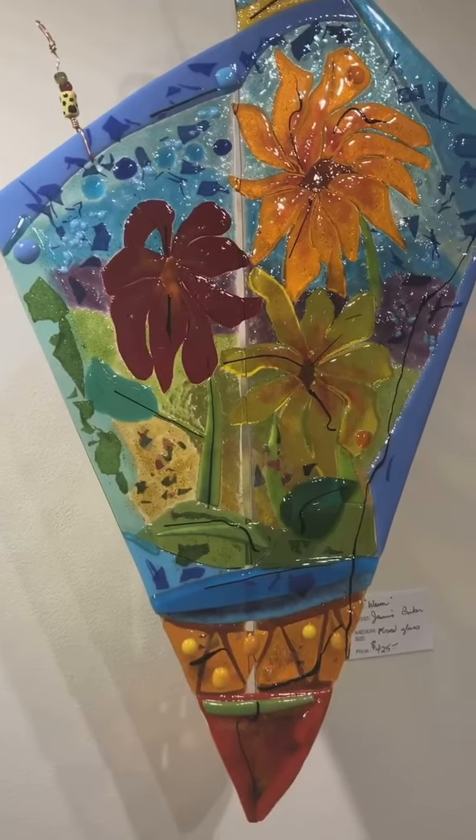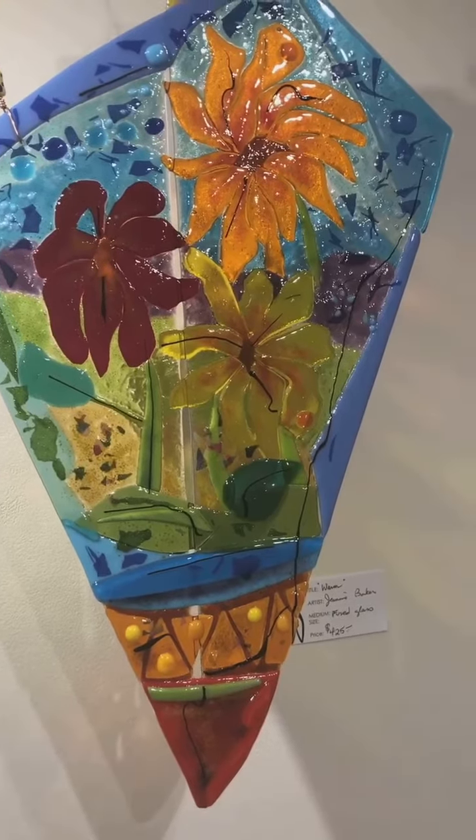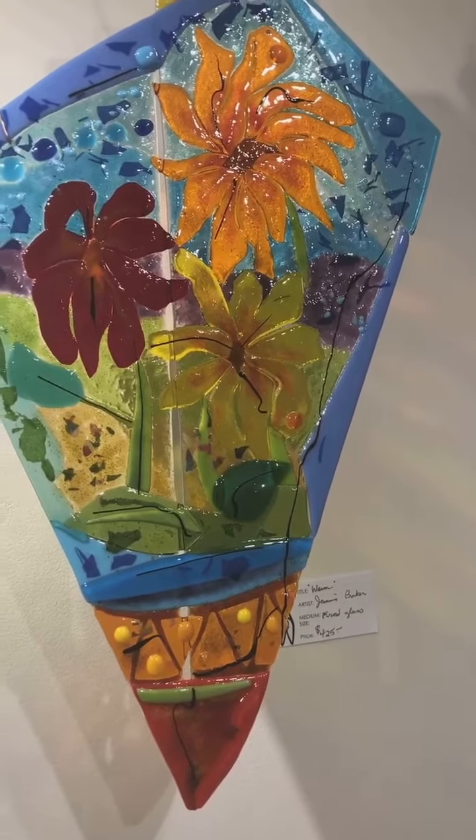Welcome to the Yukon Artists at Work gallery. Today we are looking at the latest work by Janine Baker. This show is called Four Directions and All Points Between.